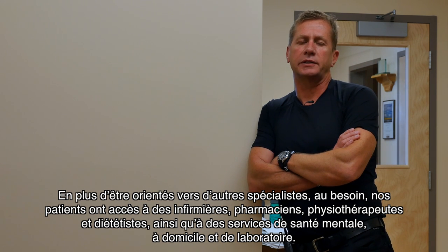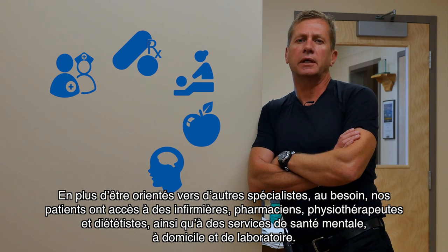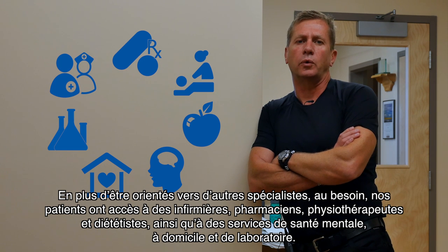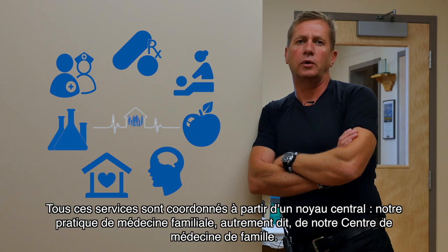our patients have ready access to nurses, pharmacists, physiotherapists, and dieticians, as well as mental health, home care, and lab services. All of these services are coordinated through the central hub, our family practice, our patient's medical home.